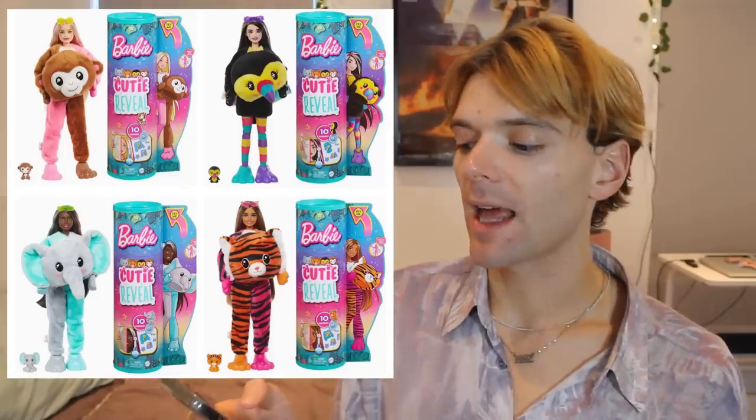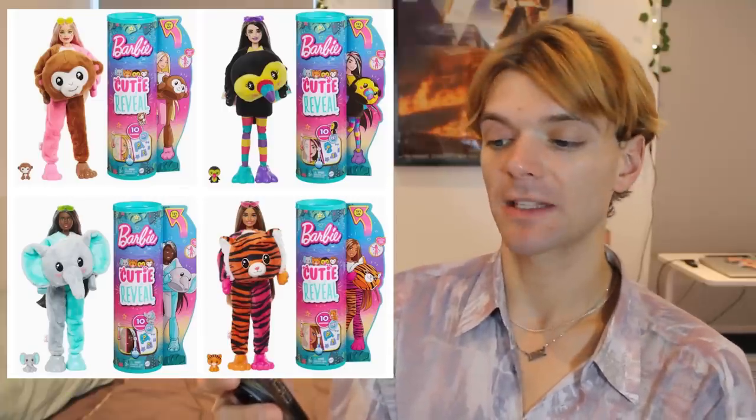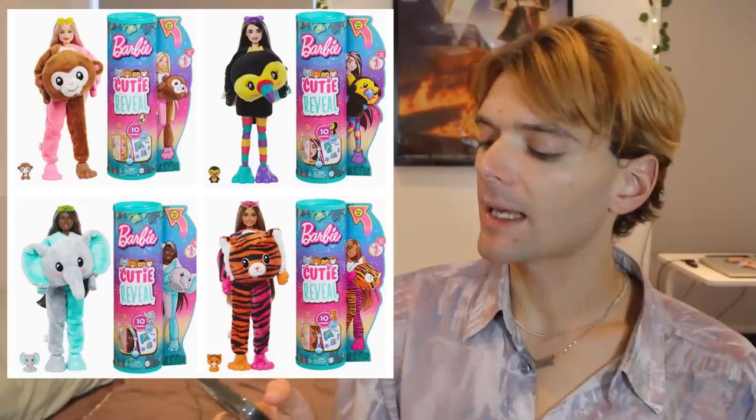Next up we have a whole bunch of new Cutie Reveal dolls. They have been churning the Cutie Reveal dolls out — I don't know when they originally came out but we've had so many different lines. They are producing them so quickly. This one has a bit of a tropical animal theme, like jungle animals. My favourite is probably the elephant because the elephant's face looks adorable. Barbie as a monkey is quite cute as well, although I don't really understand why half of it is pink and half is brown — a pink monkey or a brown monkey would have been cuter. I don't like the toucan with the colourful legs either.